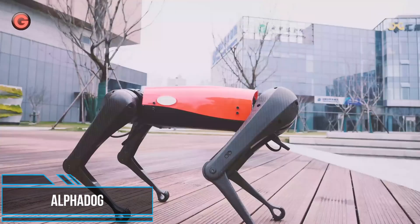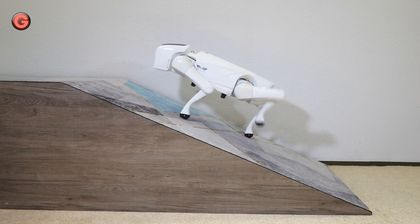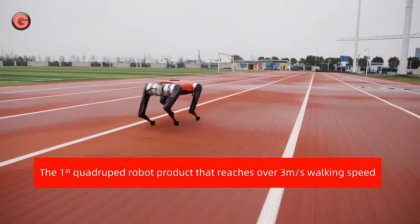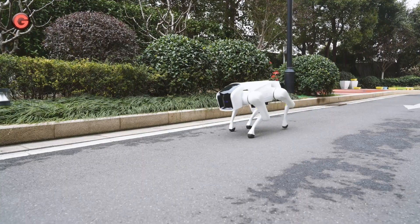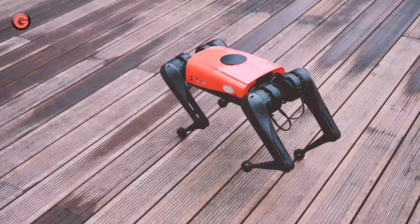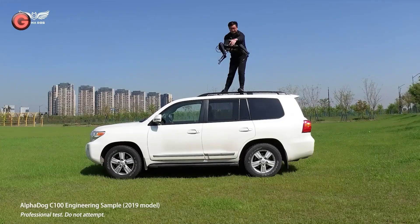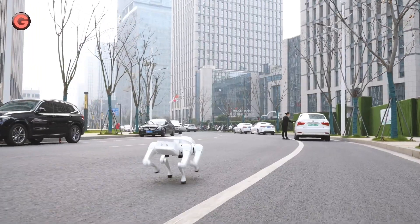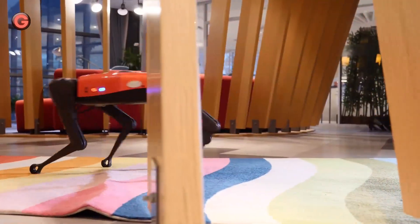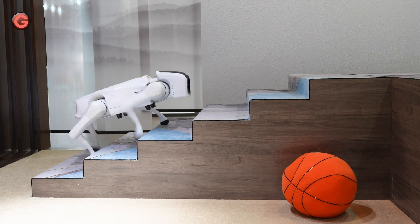A Chinese tech firm, Weiland, has developed the Chinese version of Spot called Alpha Dog, which is already on sale in China for 16,000 yuan or $2,400. Alpha Dog uses sensors and artificial intelligence to perform several tasks, and future upgrades will further expand its capability to carry out applications including guiding the visually impaired, barking, and even carrying out voice commands from its owner.